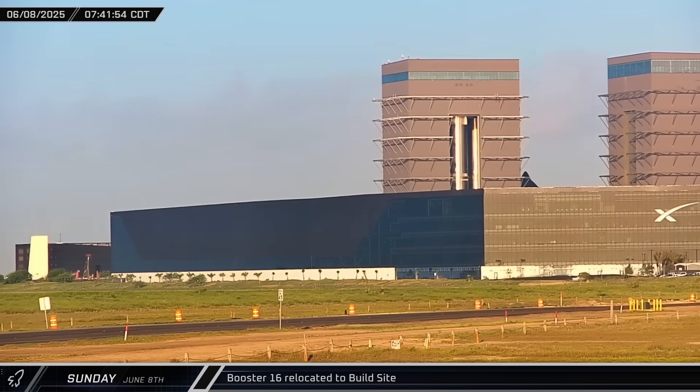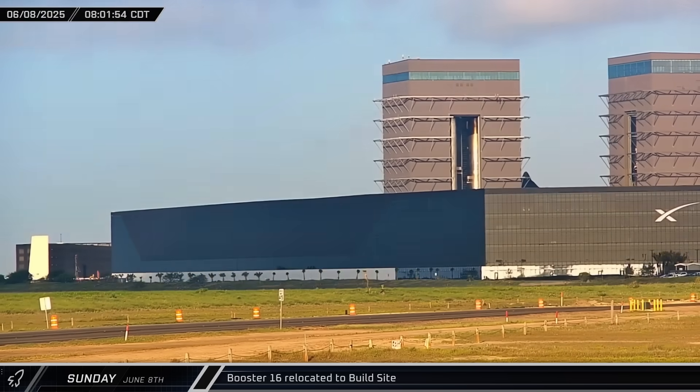The next day, it was lifted with Mega Bay 1's bridge cranes onto a work stand where it'll undergo extensive inspection following the static fire and the alignment faux pas on the pad.